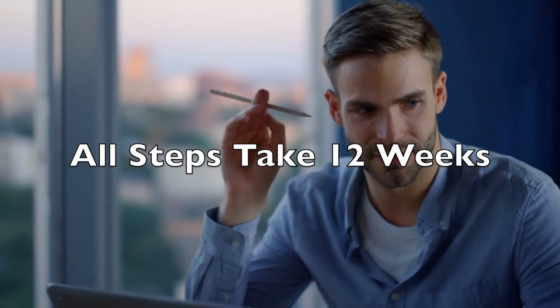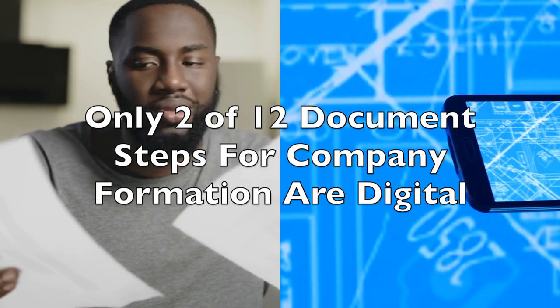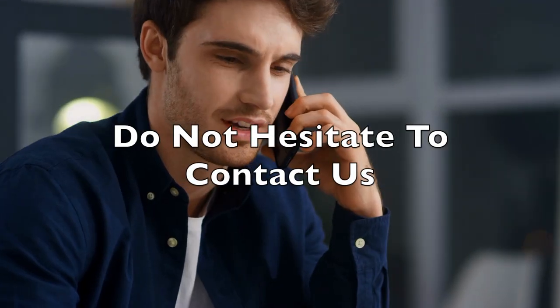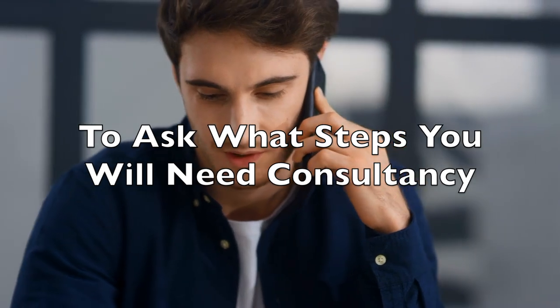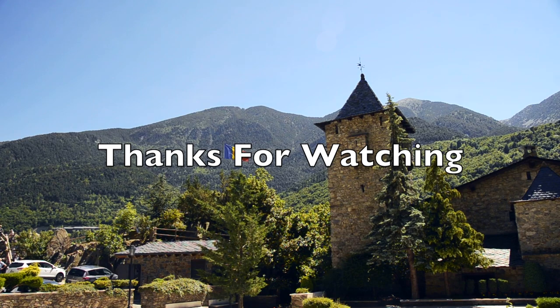The entire process takes about 12 weeks, and most of the steps require the presentation of documents to various government instances. Only two of the current 12 steps in the company formation process are completely digitised. You are right to think that this is a complex and tedious process. While we have covered as much as possible for a basic introduction, consultancy is needed to guide you through this process. Do not hesitate to contact our advisors to find out what steps you will need consultancy for. Thank you for watching and do not forget to subscribe.